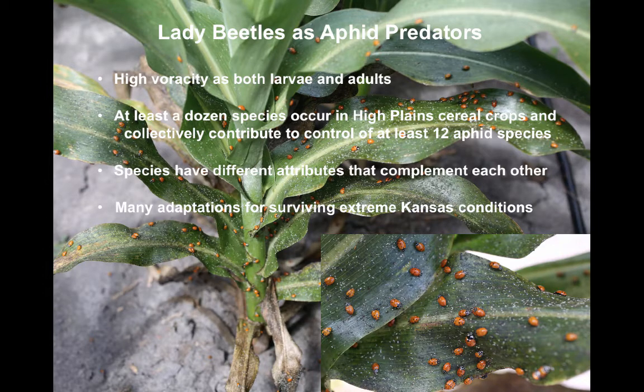The native species have many adaptations for surviving our extreme Kansas weather conditions. During hot dry summer weather they can enter a reproductive dormancy and use exclusively plant resources to survive. In winter they can hibernate and survive weeks of below-freezing temperatures. Fortunately, it also appears that the sugarcane aphid is very suitable food for most of the species we've examined.